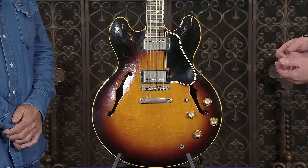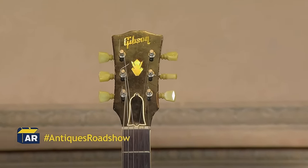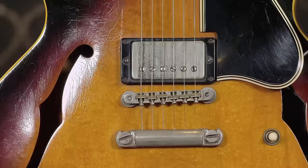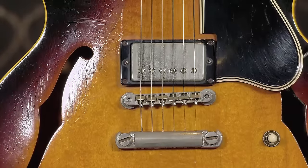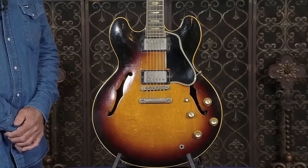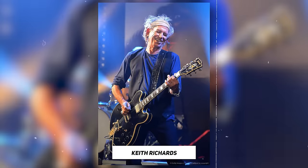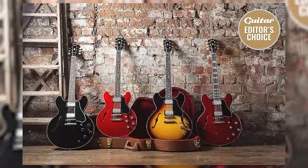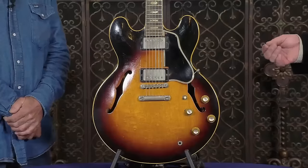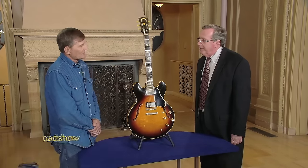It came out in 1958 and went through variations with different pickups. It had what were called PAF pickups, discontinued in 1962. This model was used by famous artists such as Chuck Berry, B.B. King, Keith Richards, and Eric Clapton. The guitar came in different color variations, this being the regular sunburst. This iconic guitar is valued at about twelve thousand to twelve thousand five hundred dollars.